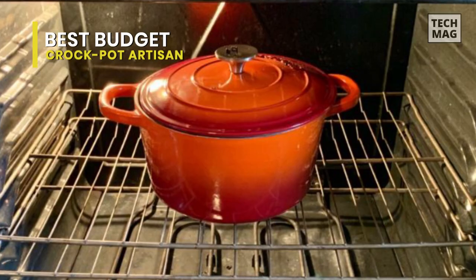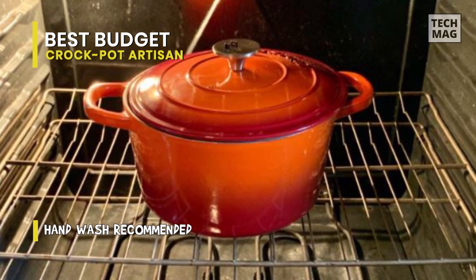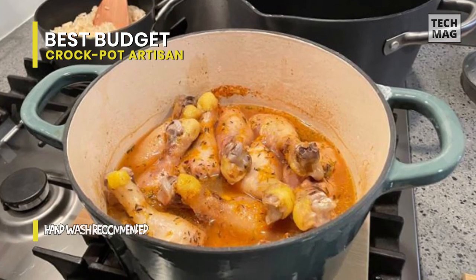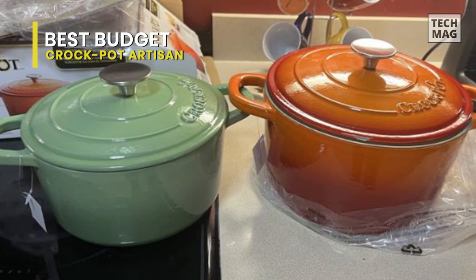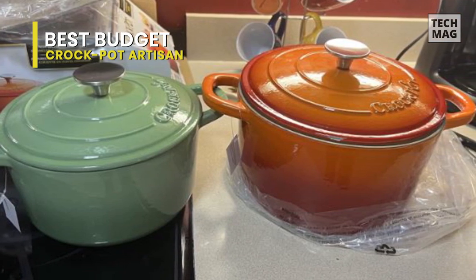When cooking rice, it didn't stick or burn when left to simmer and steam, and all liquid was completely absorbed. It was hard to find any significant problems with this oven. It should be noted that using a metal utensil may leave scratches on the inner enamel, so you'll need to be careful to avoid rough handling of the outer coating. The manufacturer recommends hand washing, which is pretty straightforward.